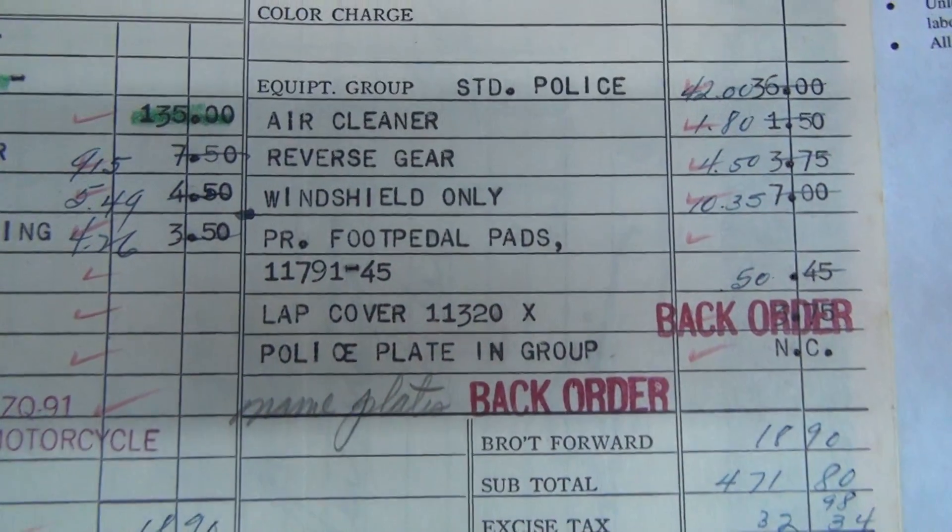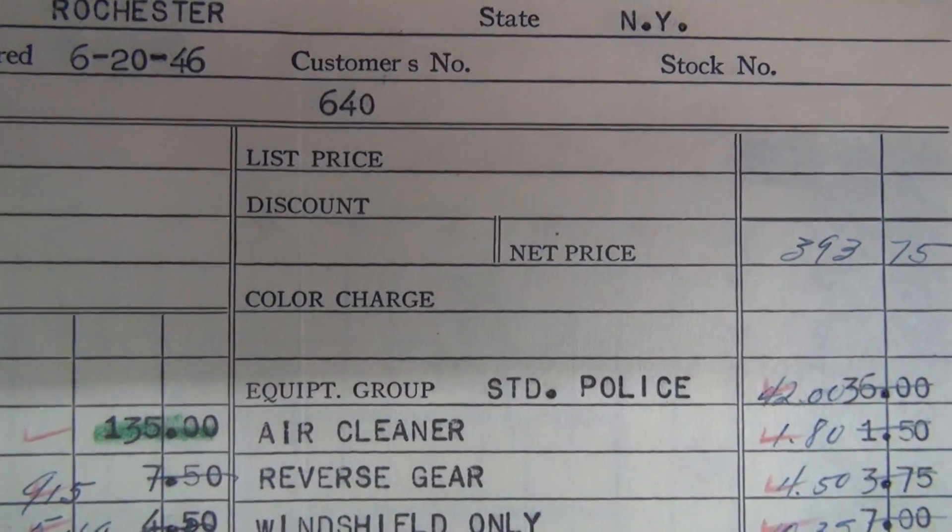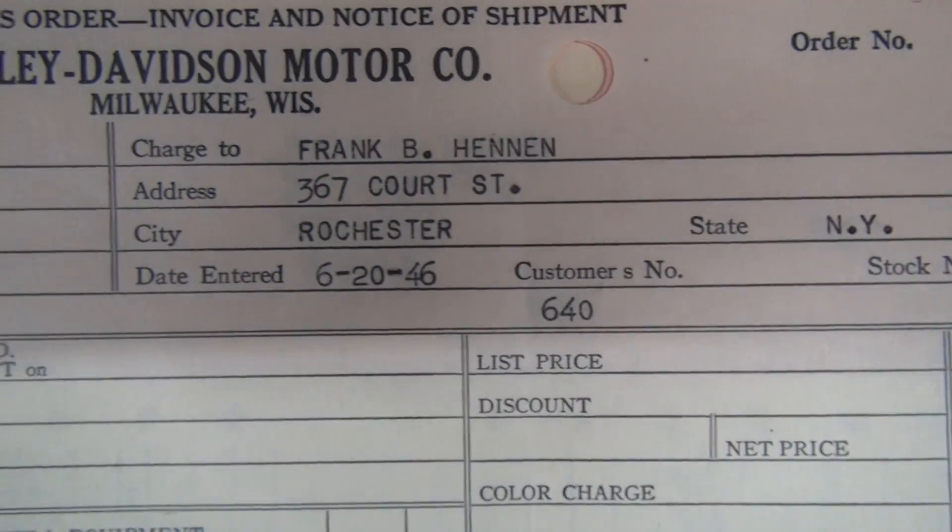Okay, backorder nameplate, backorder lap cover — too bad, go freeze — air cleaner. Order 62046; that's all we know, it's all part of the same order.